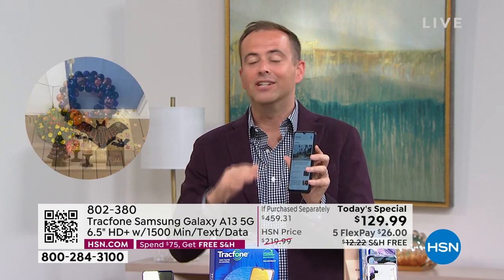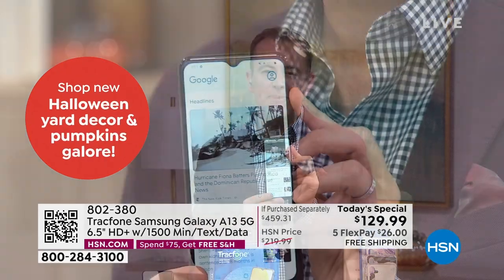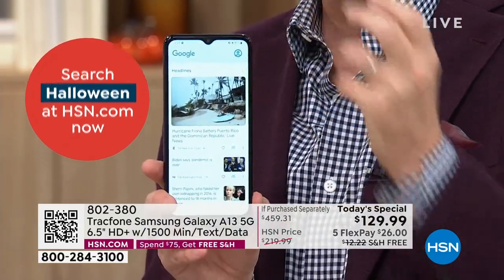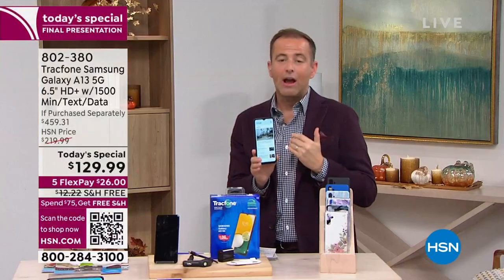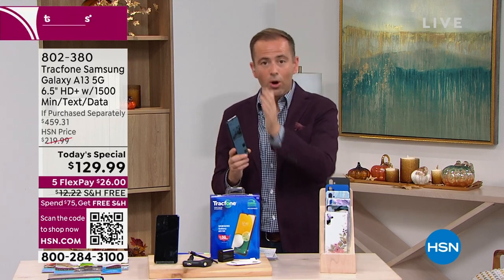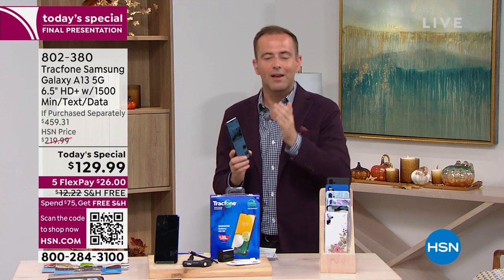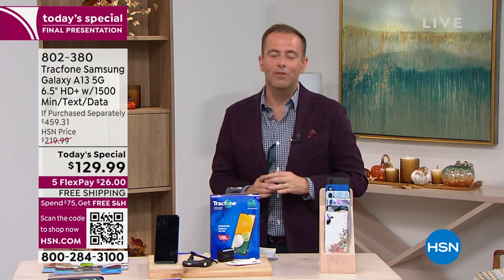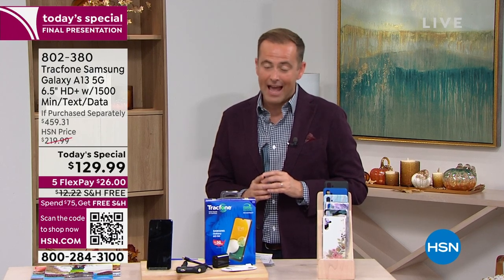This phone is yours to own, and you get the 1,500 minutes to talk, 1,500 texts, and 1,500 megabytes of data. It's a really amazing opportunity to take back control of this area of our lives. TrackPhone made a name for itself on HSN by simply saying those few words: no more phone bills. Those four words are very powerful, and it's why we've sold more than a million. We are ending our final presentation with 19 minutes left.